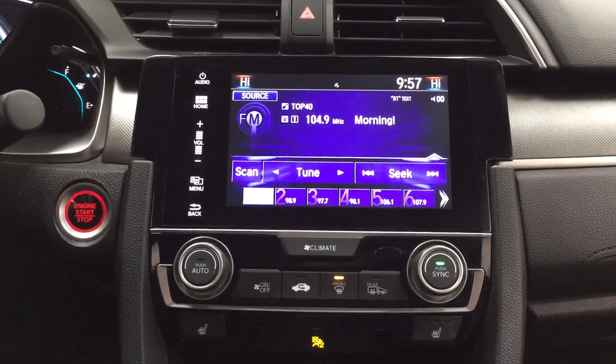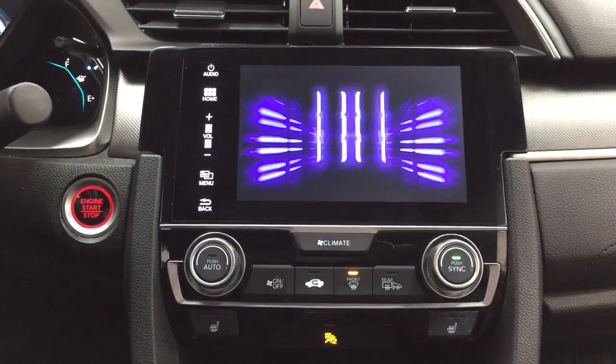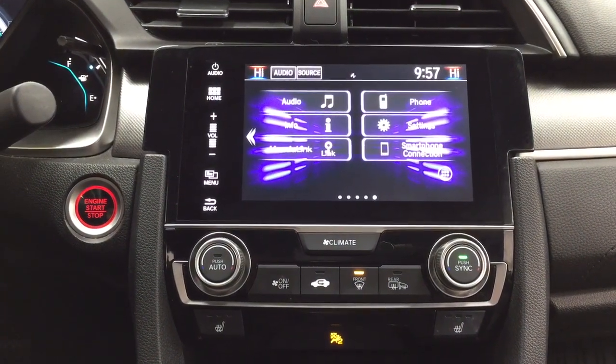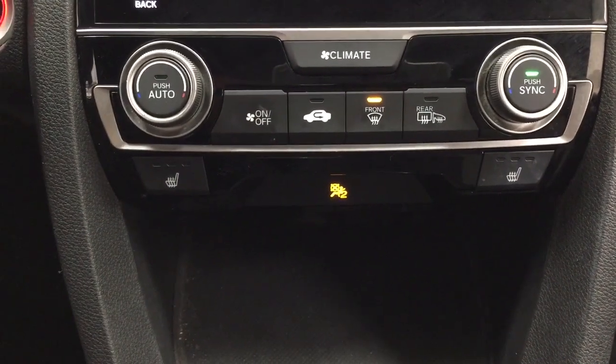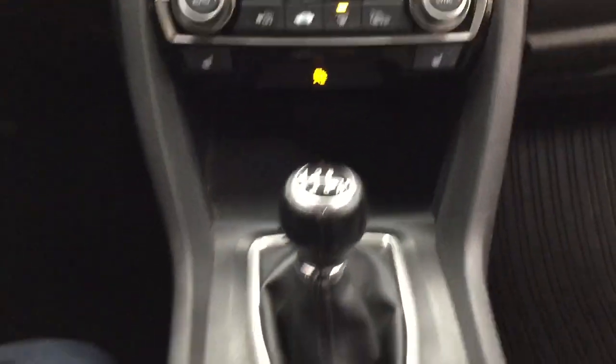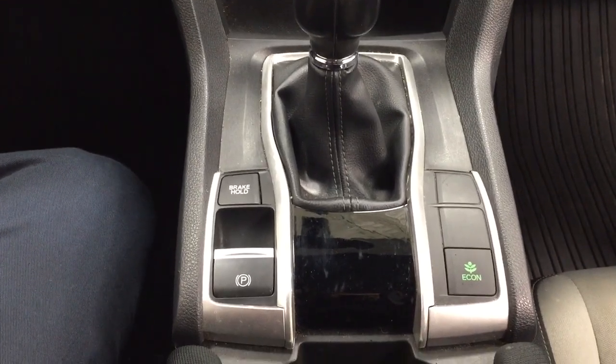Taking a closer look at the center dash, you'll see your digital clock, and inside the home screen you have your audio, phone, and info, as well as a couple of other additional features. Down below you have your heated seat controls for your driver and passenger. It's mated to a manual transmission, and you also have your eco mode on.